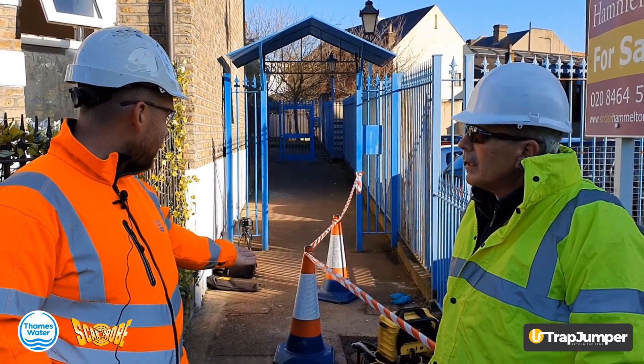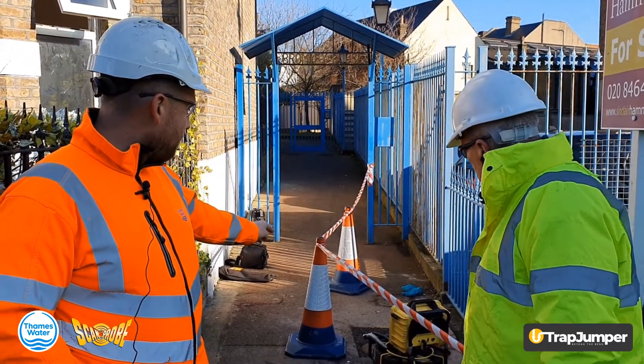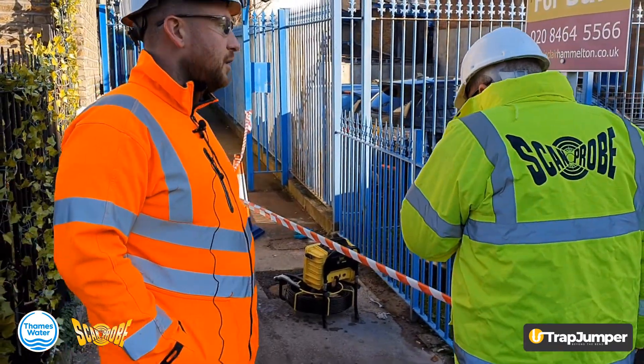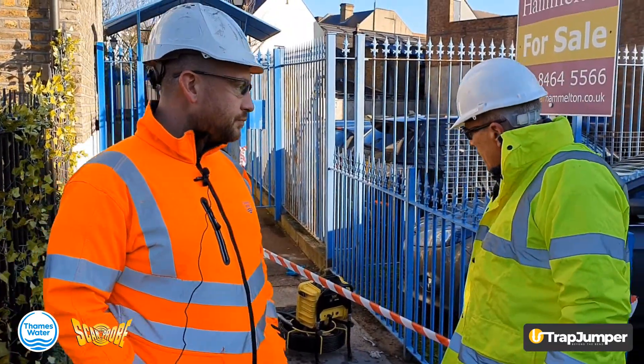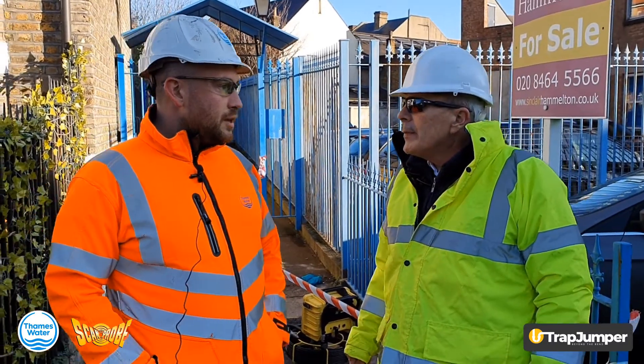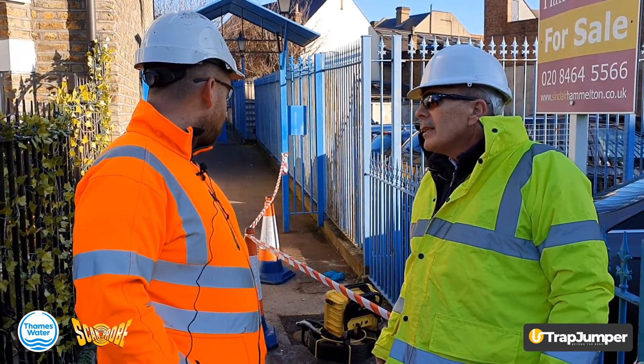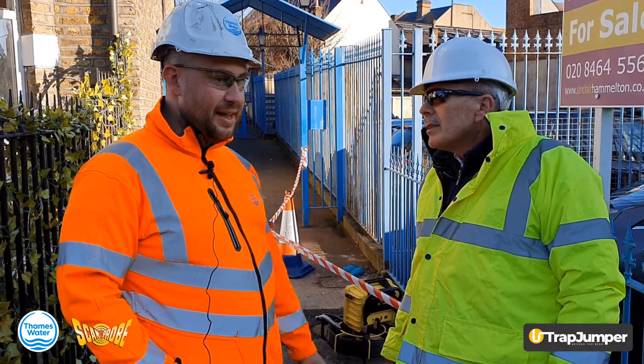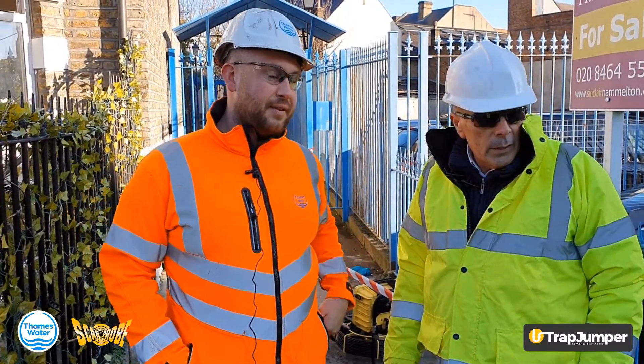For example, in this situation here, we've proved that that trap is defect-free and we're doing our excavation work, which is really, really good. We've pushed the camera through the Buchan trap all the way down to the main over there — about 10 metres — so that's really good.